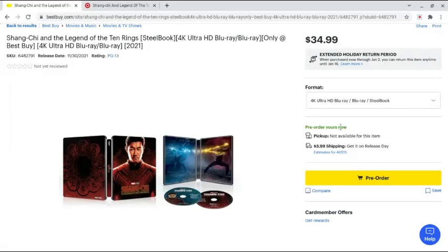So today we're going to be going over the Best Buy exclusive steelbook and the Target exclusive — I think it's a digibook, but I'm not entirely sure.